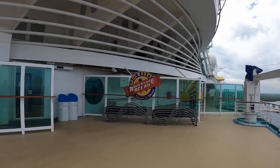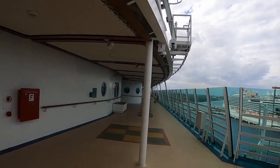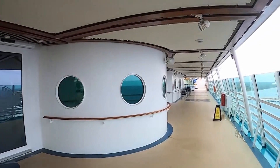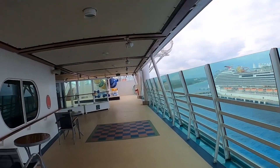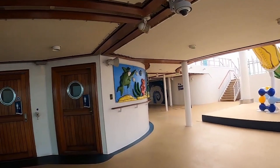On deck 12F we have Adventure Ocean plus some of the other kids' clubs for different ages. Some outdoor games here, also on deck 4 outside. Outside on deck 4 is open and you can walk all the way around the aft of the ship. The only way around the front is if you take the stairs up to the bow on deck 5.